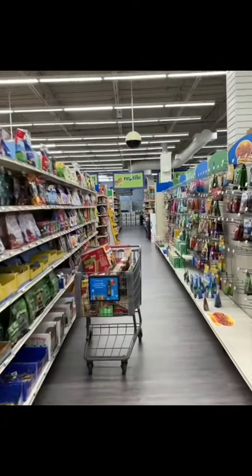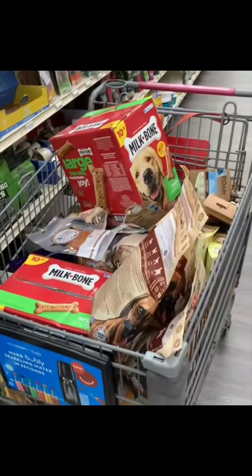Okay guys, I haven't made a TikTok in a while, but let's go through this cart and talk about some things that are good and some things that are bad.